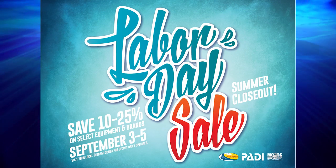Tsunami Scuba's Labor Day sale is just around the corner. Here are the top five items to look for.